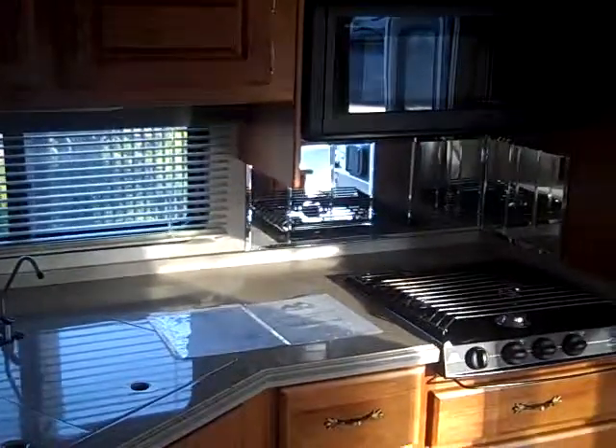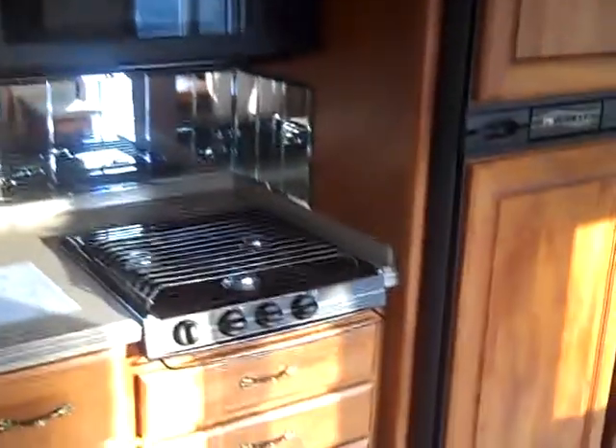Very large rear bathroom, tons of wardrobe space, good sized countertop, convection microwave oven with a three burner range, and a refrigerator freezer.